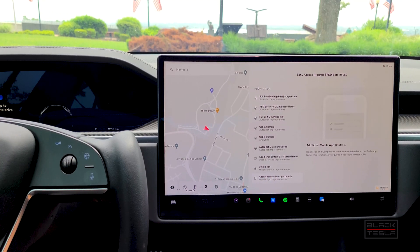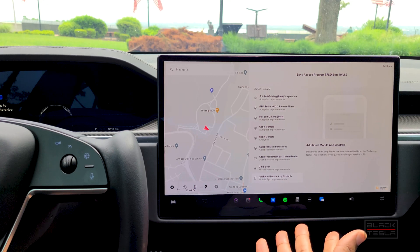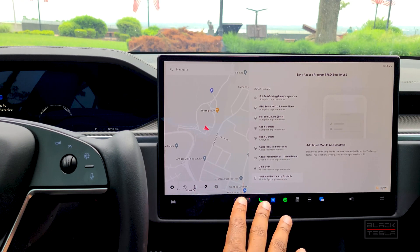Additional mobile app controls: these include being able to enable dog mode and camp mode from the app. That was added a couple of releases ago, but it's there as well.